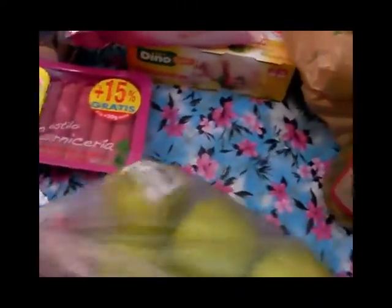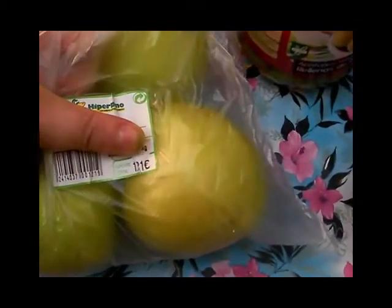Compré estas manzanitas golden que estaban de oferta a 99 céntimos, y me costó la bolsita — que tiene 1,200 kg — 1,11 euros.